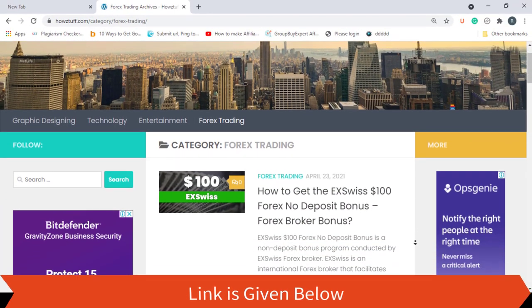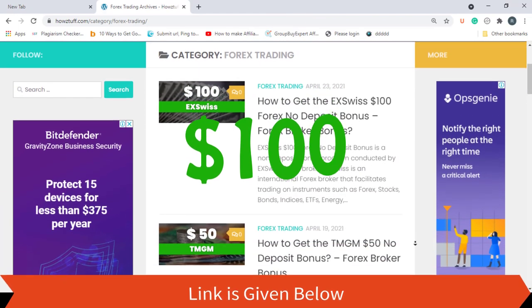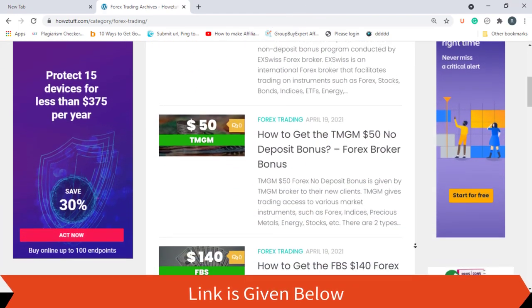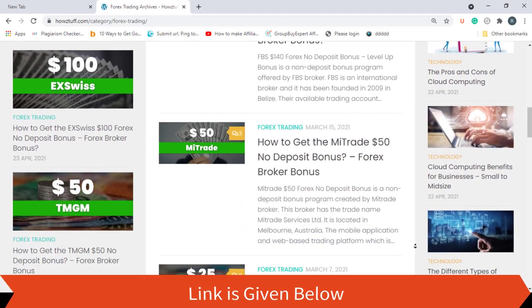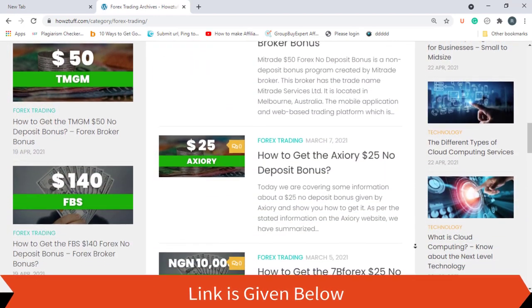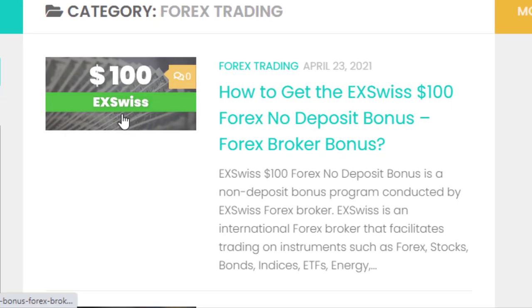Today we are here to give information about a $100 no deposit bonus given by XVIZ. As per the stated information on the XVIZ website, this website has summarized most of the important points. Let's go through the details.